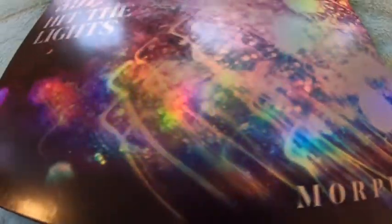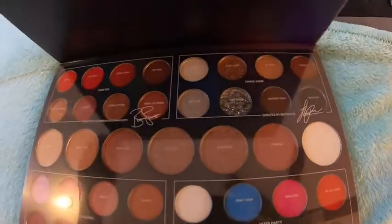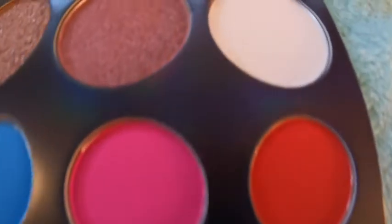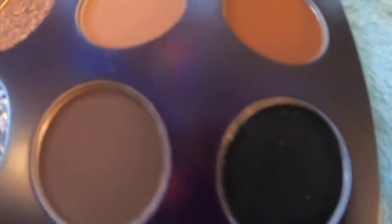Take a look at this palette. It comes with 39 amazing shades — mattes, glitters, shimmers. It is just amazing. I feel like any look that you are trying to do, you can accomplish with this palette.